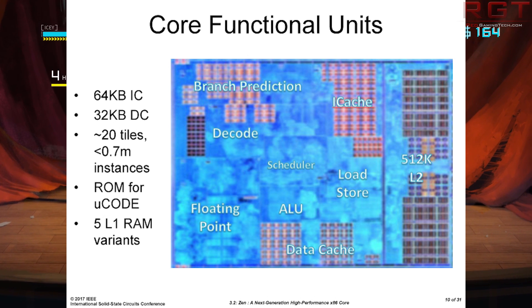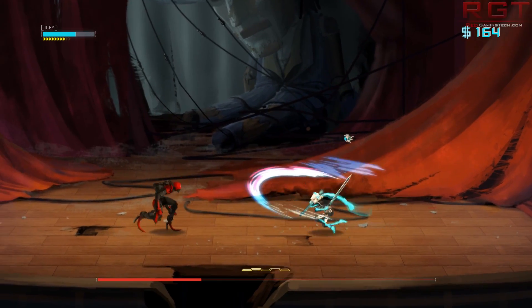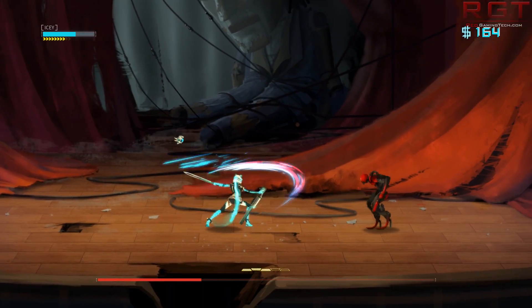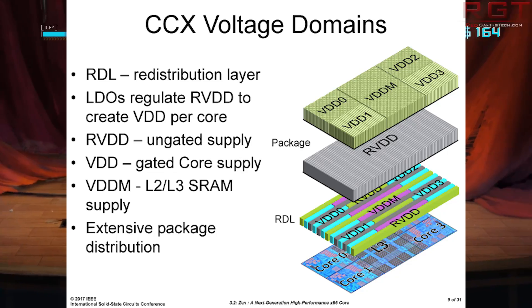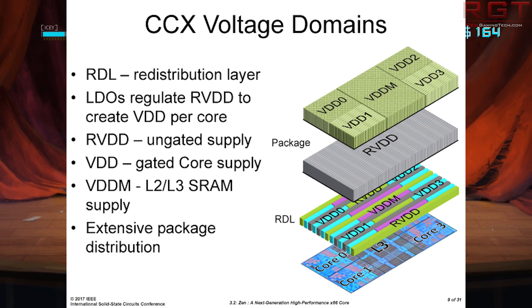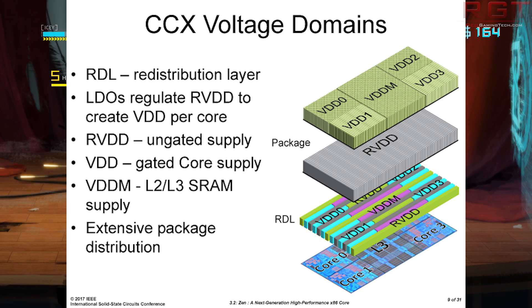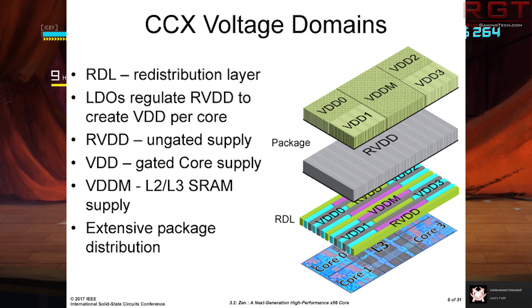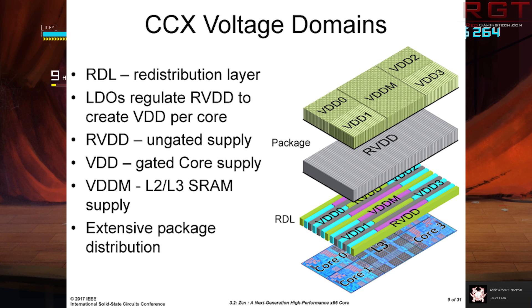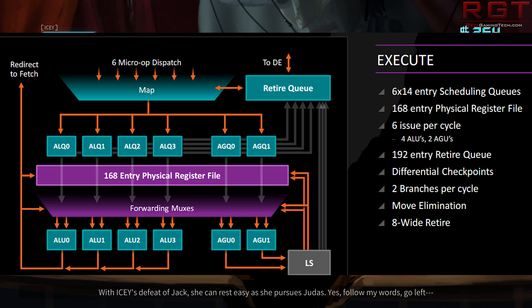Another unknown is how well memory scales. Does Ryzen care more about pure bandwidth, or is it better with tighter timings? Or will it scale differently based on core count — for example, a 4-core 8-thread chip preferring tighter timings while an 8-core 16-thread chip running at higher clocks benefits more from bandwidth? There's going to be a lot for hardcore tweakers to care about, and it's going to be a learning experience for all of us.